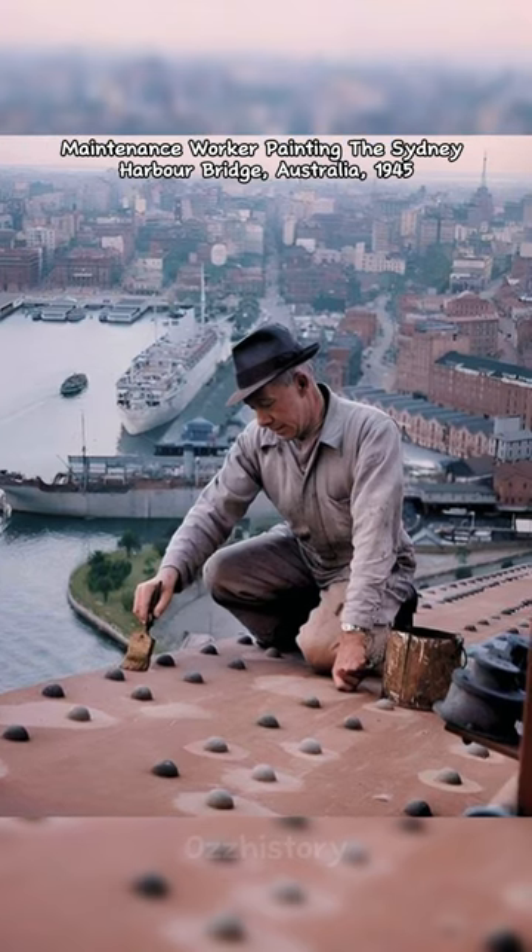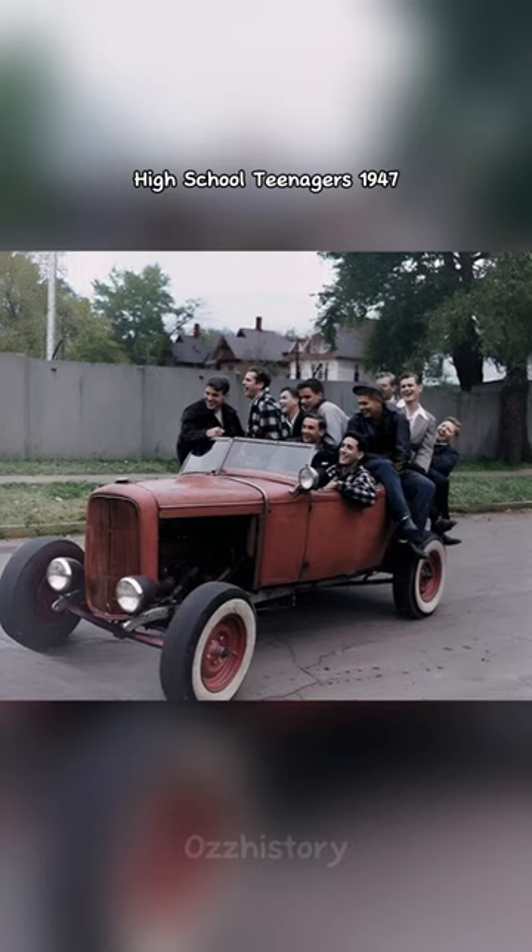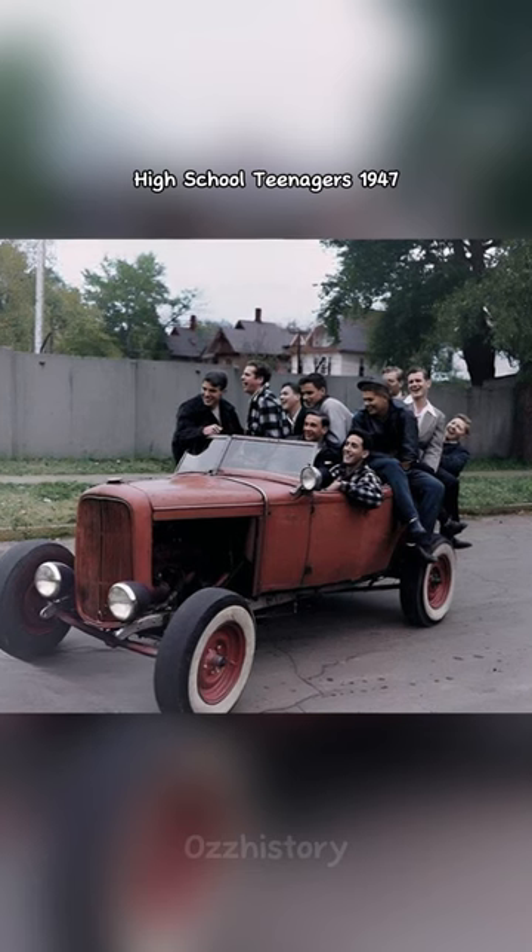Maintenance worker painting the Sydney Harbour Bridge, Australia, 1945. High school teenagers, 1947.